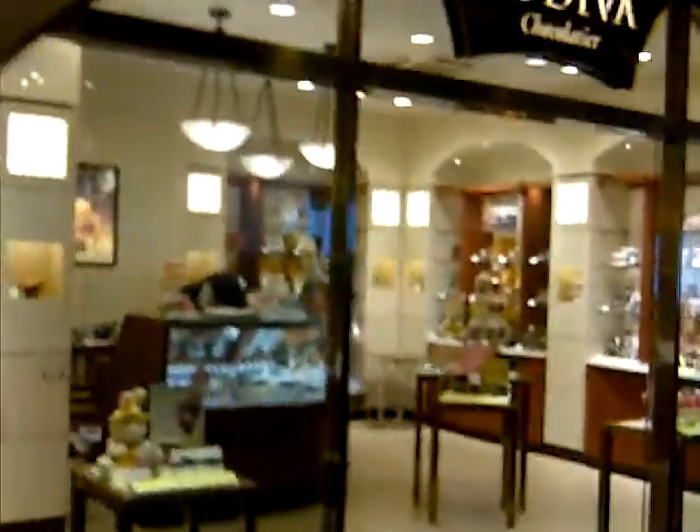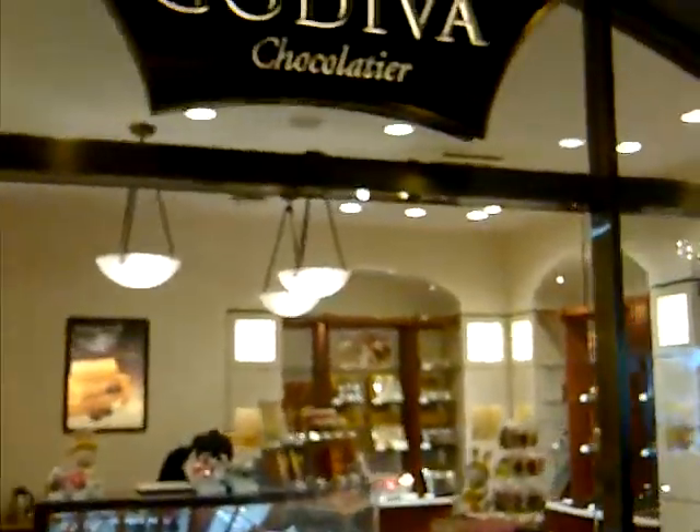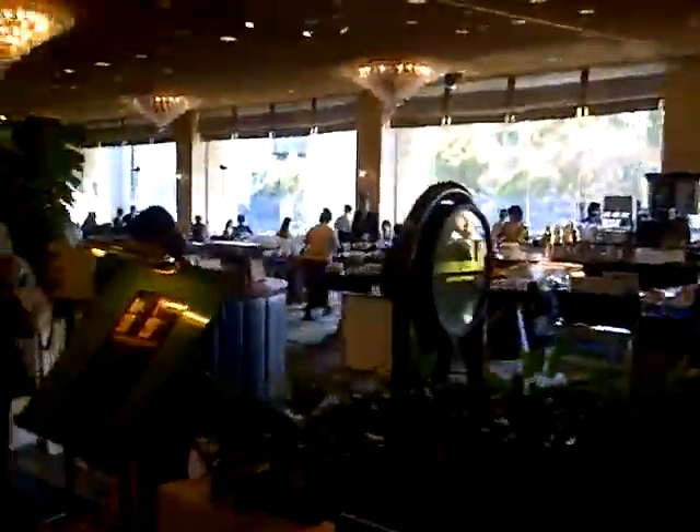There are a few things you can find, but I suggest it's better to go and shop outside the hotel. Here is Godiva — some people call it Godiva. This is the main restaurant area and I just want to film the garden.